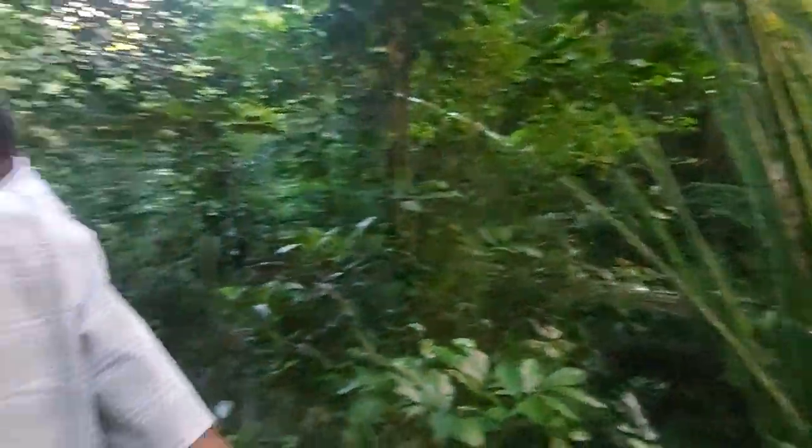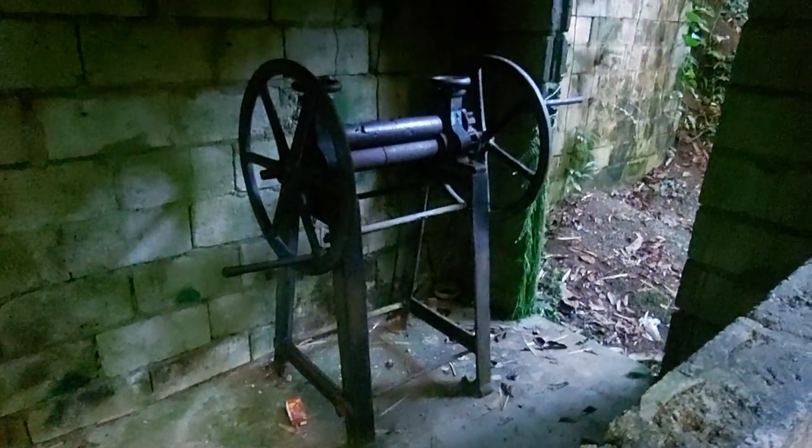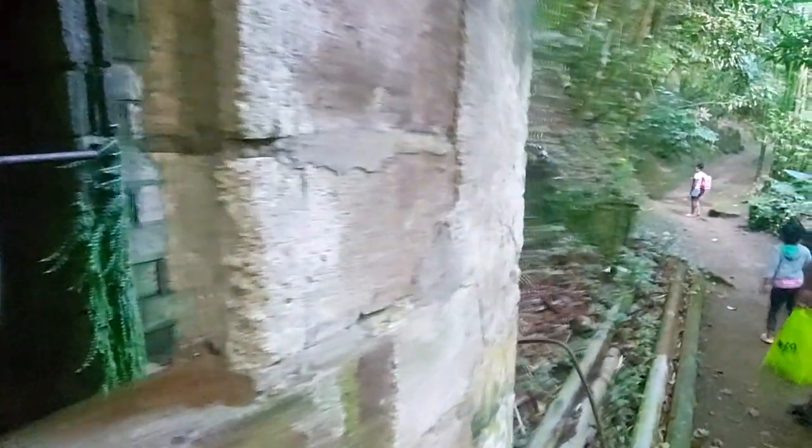This is a cane mill — this is a cane mill! I just got a lesson here. This is a cane mill, so it's a historical site.